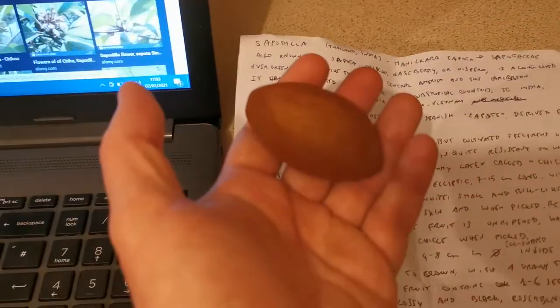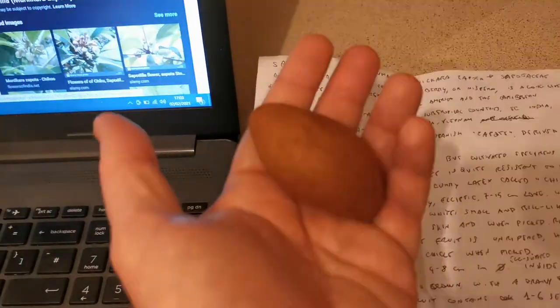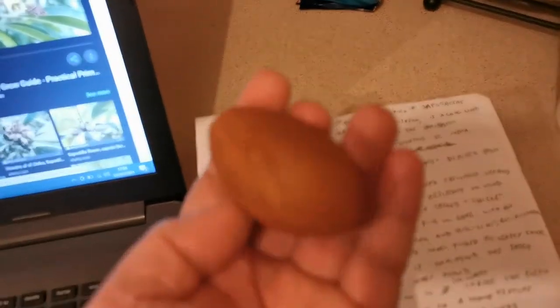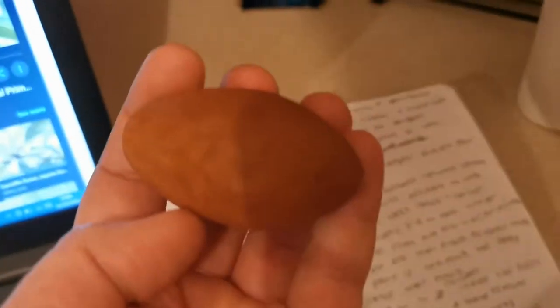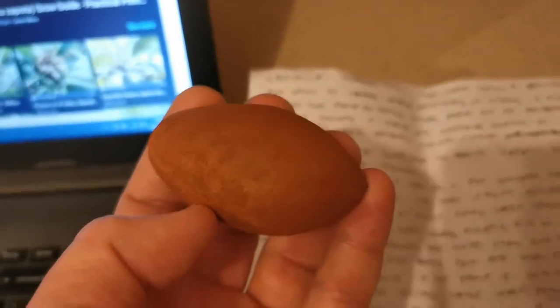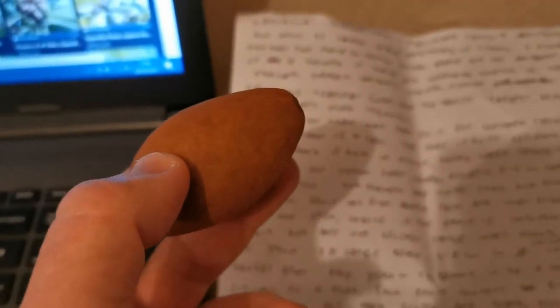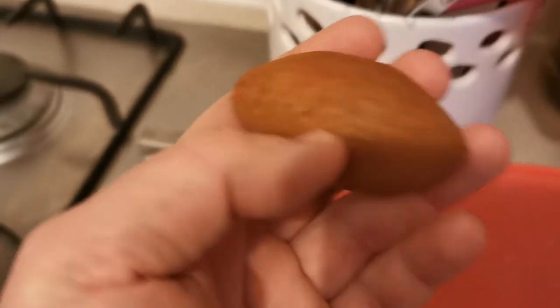The fruit is a large berry, between 4 to 8 centimeters long, and the shape can be quite diverse. This one is egg-shaped — indeed one of the other names of the sapodilla is egg fruit — though some fruits are more rounded. The flesh is yellow to brown and has a grainy texture similar to a pear. So now I will wash and cut the fruit to show you the inside.